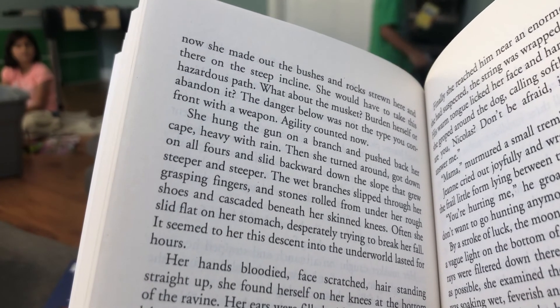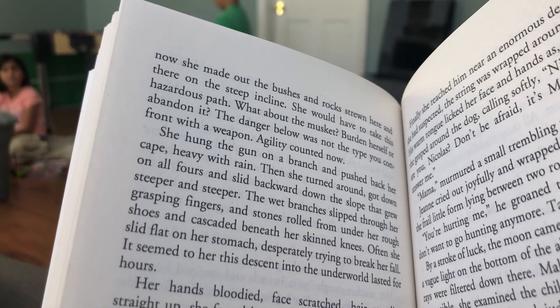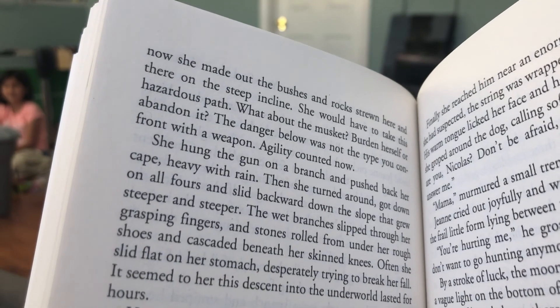She would have to take this hazardous path. What about the musket — burden herself or abandon it? The danger below was not the type you confront with a weapon. A girl descended now. She hung the gun on a branch and pushed back her cape, heavy with rain.